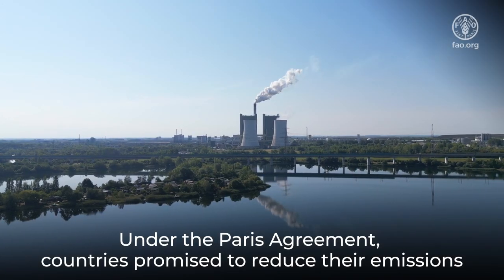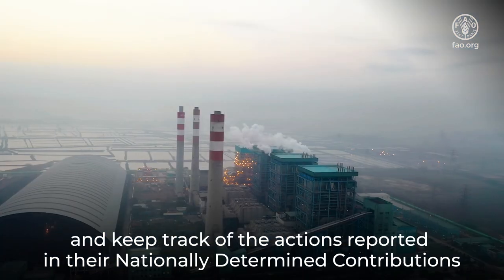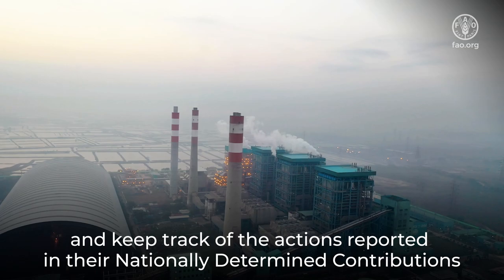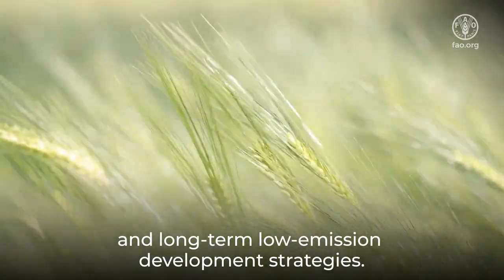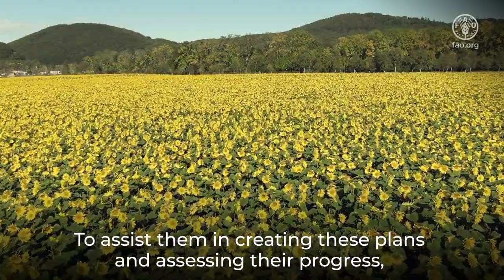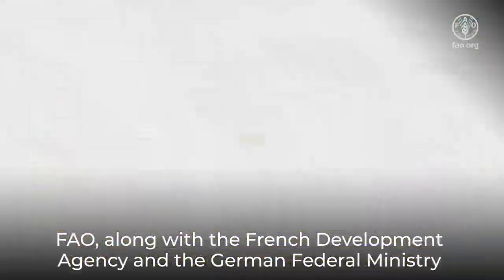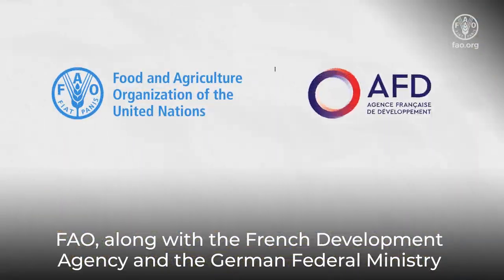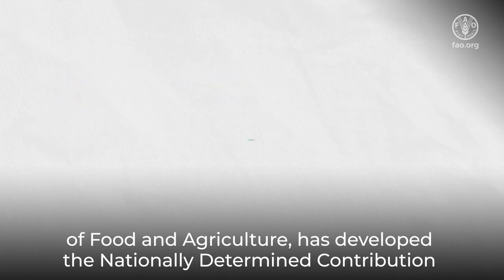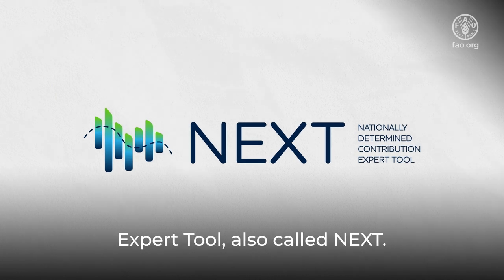Under the Paris Agreement, countries promised to reduce their emissions and keep track of the actions reported in their nationally determined contributions and long-term low-emission development strategies. To assist them in creating these plans and assessing their progress, FAO, along with the French Development Agency and the German Federal Ministry of Food and Agriculture, has developed the Nationally Determined Contribution Expert Tool, also called NEXT.